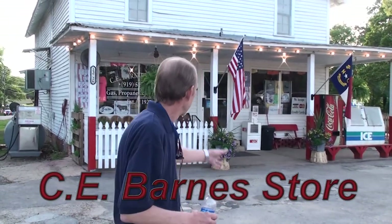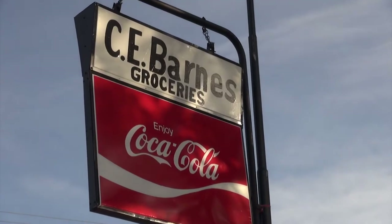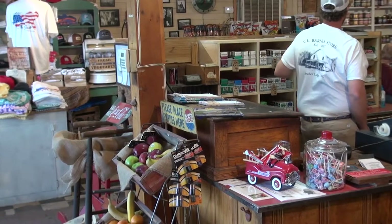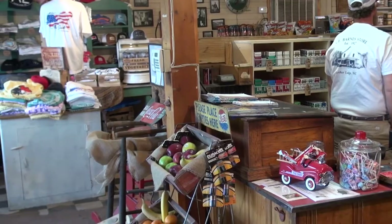This is C.E. Barnes Store. My name is Paul Barnes and I'm third generation. I'm actually C.E. Barnes' son, his second son, and my son Joshua David actually runs the store. He's fourth generation. I'm going to give you a little tour of the store and talk a little bit about the family and the history of not only Archer Lodge, but the Barnes family. Come on with me, join me for a tour.